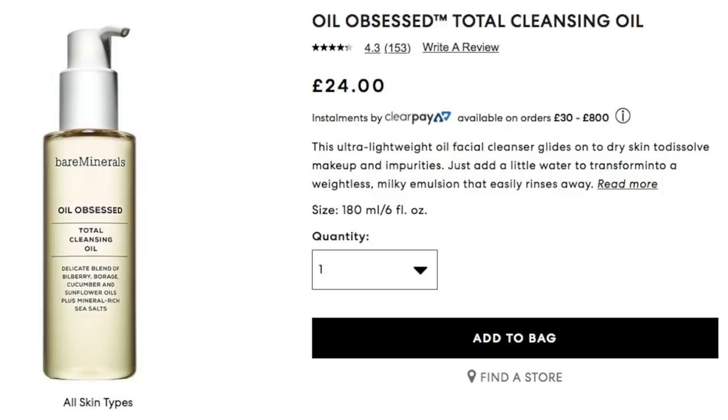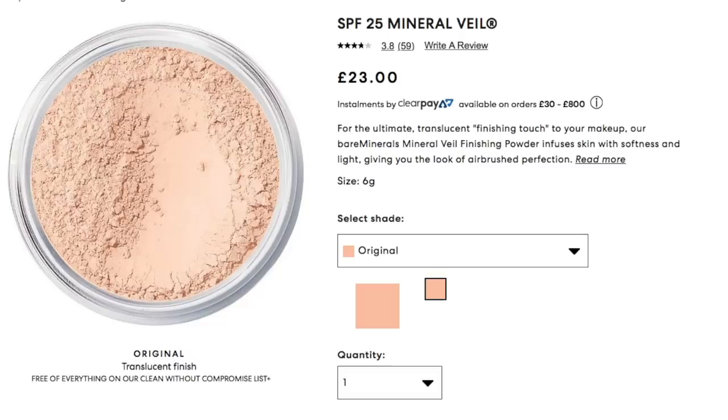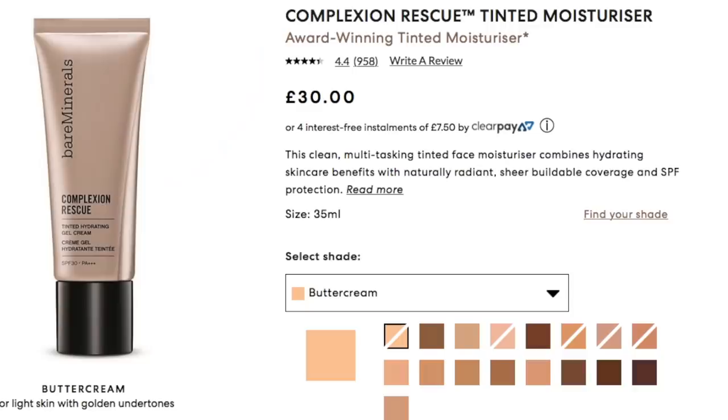Clean formulas are really at the heart of Bare Minerals, and I find their skincare and makeup really gentle on my skin — no animal testing, parabens, or palm oils, and they never get silly with their prices. I use their Oil Obsessed Cleansing Oil, which I find amazing on my dry skin. I just bought their Mineral Veil Powder after my cheaper one left me a little chalky, and I've read so much about their award-winning Complexion Rescue Tinted Moisturizer — I need to try that next.